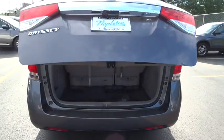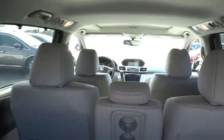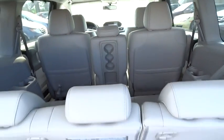Power windows, security system, trip computer, rear window defroster, tachometer, brake assist, panic alarm, power moonroof, overhead console.